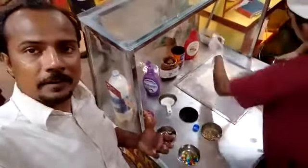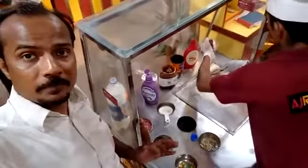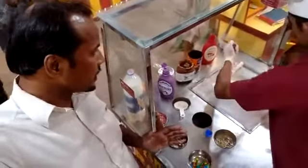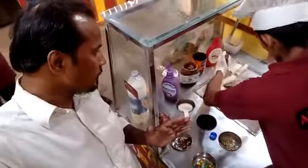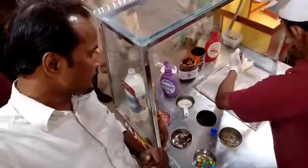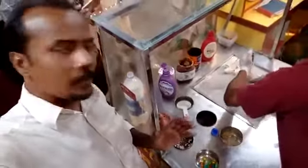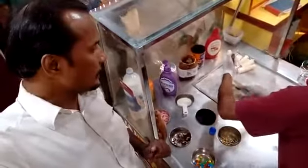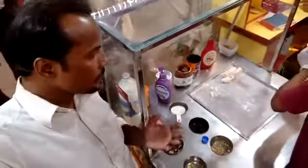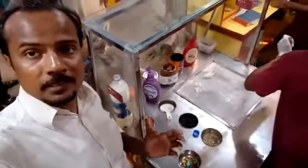For the first time ever, I have seen the process of making live ice cream. As you can see, it is being wrapped into rolls. These are being wrapped into the roll form, and I don't know what is going to be the next procedure or how it's going to be served, because I am experiencing this for the very first time in my life.